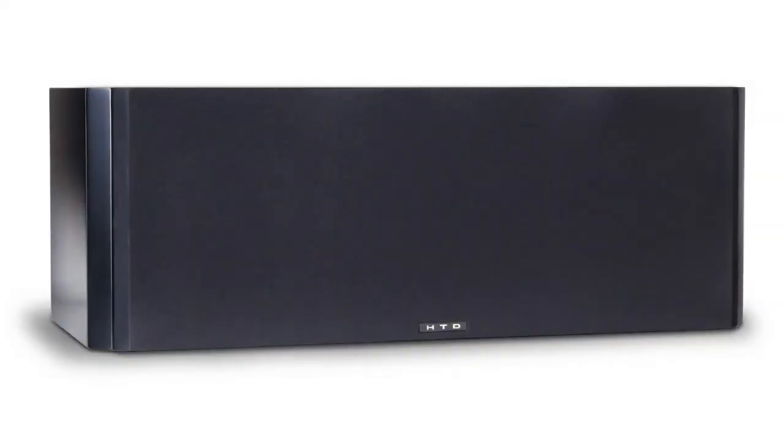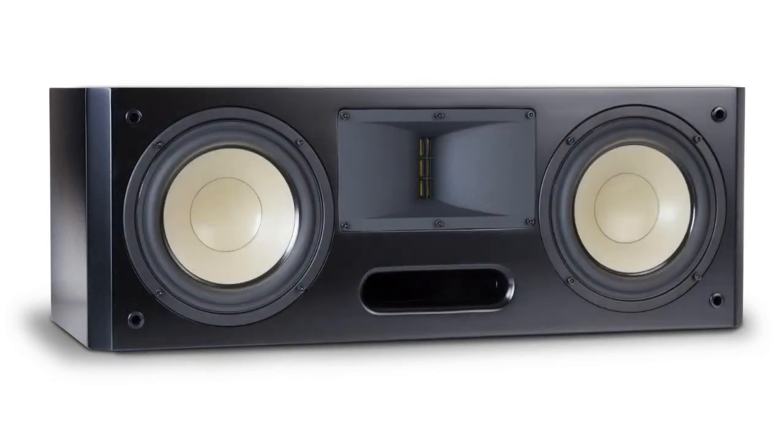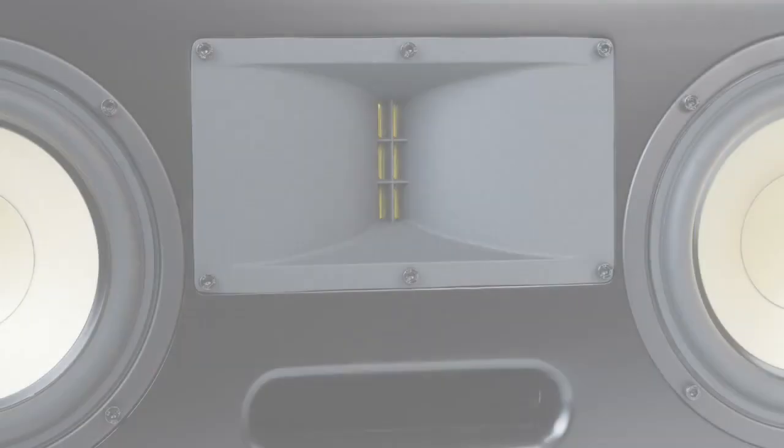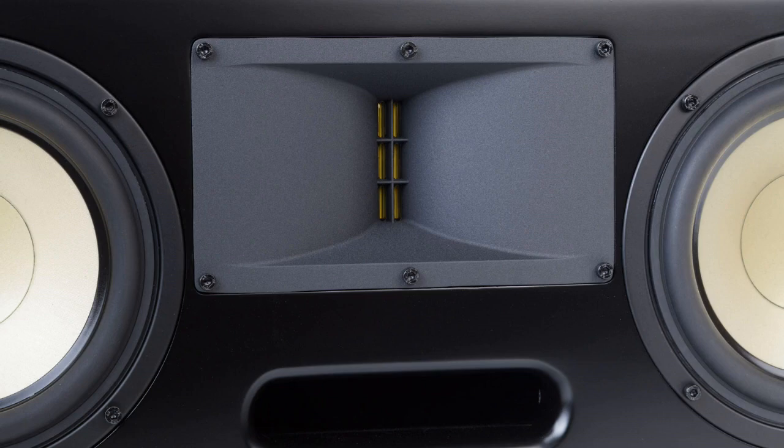Our Level 3 center channel speaker is designed to match perfectly with either the Level 3 bookshelf or the Level 3 tower speakers. Using the same front-ported design, the center channel can be located relatively close to the wall, which opens up additional placement options that may not exist for a rear-ported design. Dialogue is crisp and clear thanks to the matching ribbon tweeter, and our proprietary waveguide ensures a wider sweet spot compared to other ribbon designs on the market.